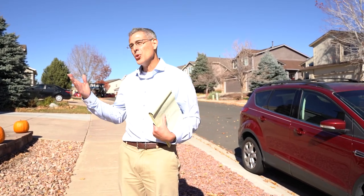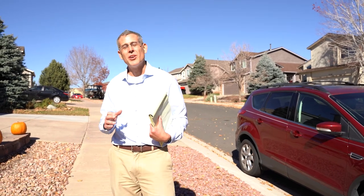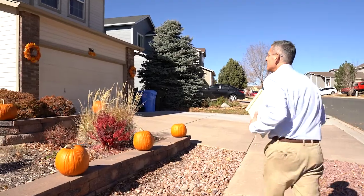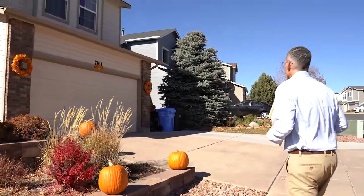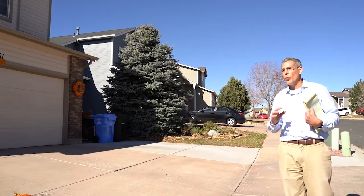We're in a neighborhood called Wagon Trails, in the northeastern part of Colorado Springs — a wonderful neighborhood mostly built around the early 2000s. We're going to check out one house that just went on the market, and along the way we'll look at a few of the other homes in the neighborhood.